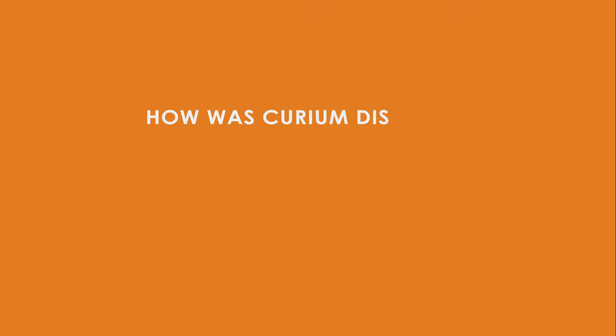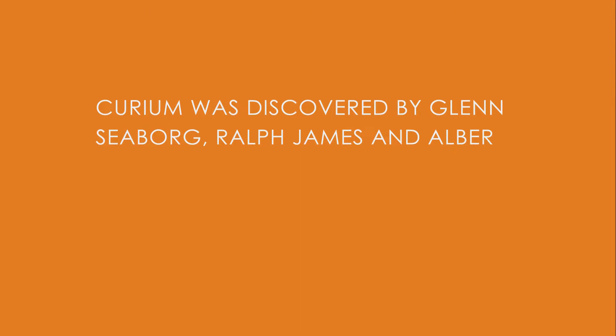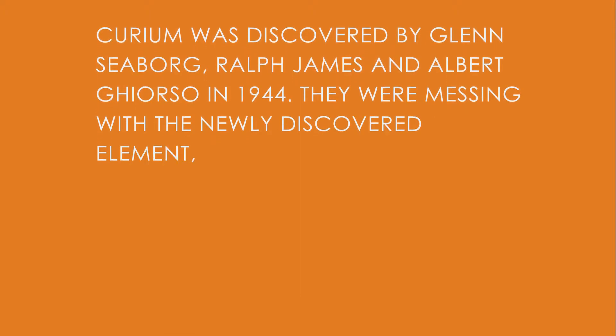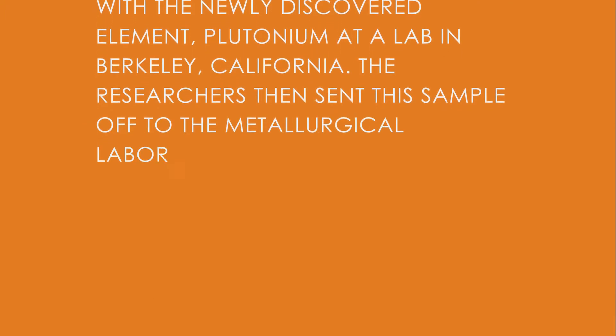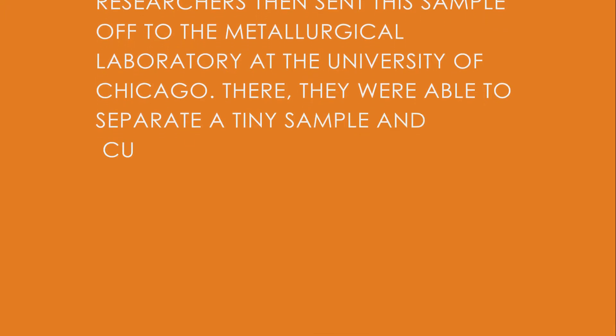How was Curium discovered? Curium was discovered by Glenn Seaborg, Ralph James, and Albert Gazzaro in 1944. They were working with the newly discovered element plutonium in a lab in Berkeley, California. The researchers sent the sample to a metallurgical laboratory at the University of Chicago, where they were able to separate a tiny sample and Curium was born.